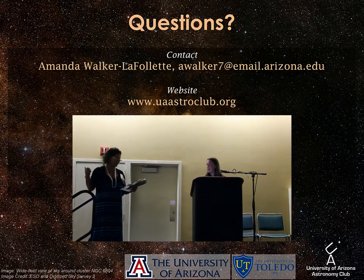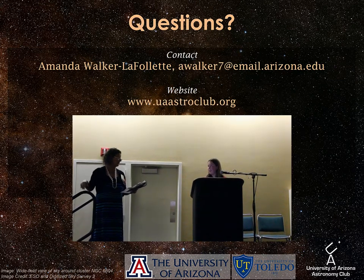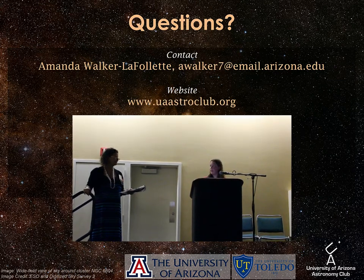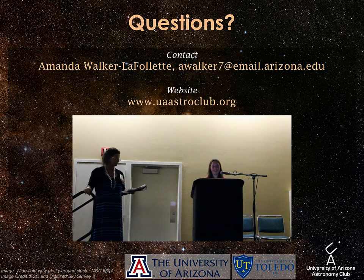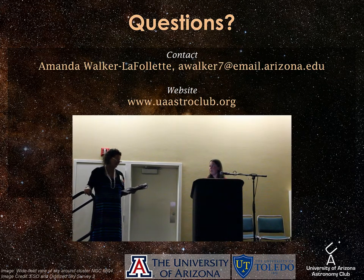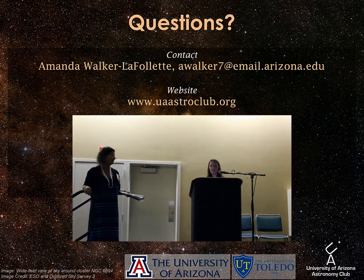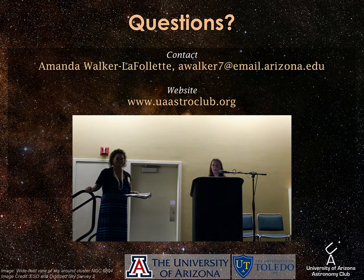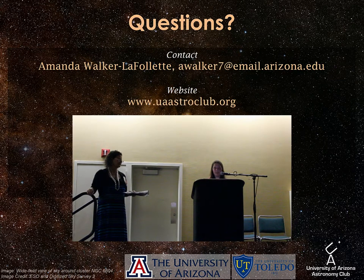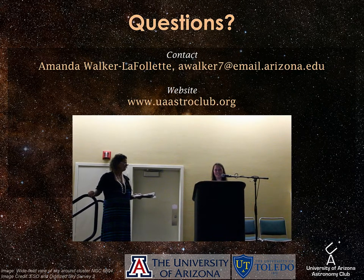Audience question: What was the topic of the paper you published in association with the exoplanet work? We were searching for a magnetic field around an exoplanet, and we didn't really find any magnetic field, but it was a very good research project. Follow-up: What journal did you publish in and why? We published in the Monthly Notices of the Royal Astronomical Society. Our main reason for picking that was it had the lowest submission cost — as a club we couldn't afford to publish in another journal.